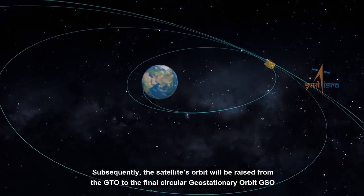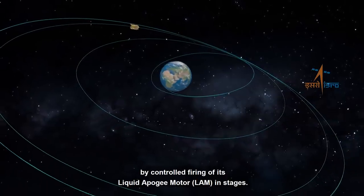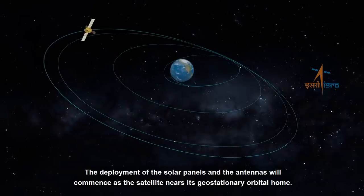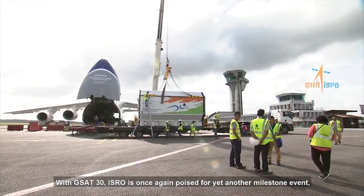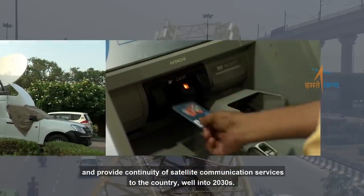Subsequently, the satellite's orbit will be raised from the GTO to the final circular geostationary orbit by controlled firing of its Liquid Apogee Motor in stages. The deployment of the solar panels and antennas will commence as the satellite nears its geostationary orbital home. The satellite employs high-power amplifiers and a state-of-the-art ANNA system to meet the requirements of multiple uses. With GSAT-30, ISRO is once again poised for yet another milestone event which will further strengthen our communications infrastructure and provide continuity of satellite communication services to the country well into the 2030s.